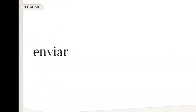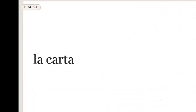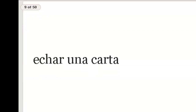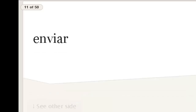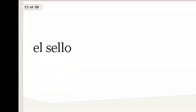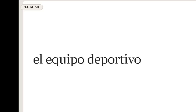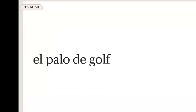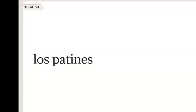Let's go back through these again — a refresher. See if you can remember what they are; imagine the object: la carta, echar una carta, el correo, enviar, el sello, la tarjeta, el equipo deportivo, el palo de golf, los patines.